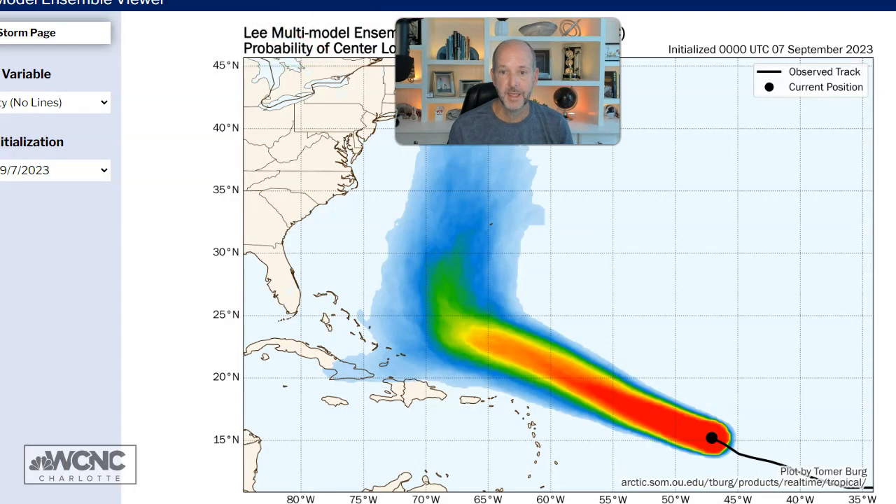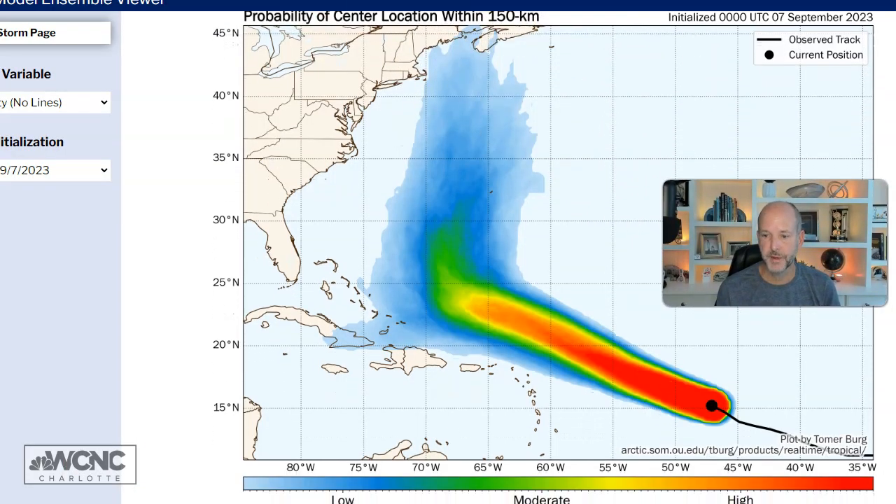Speaking of the long-range track, let's look at the ensembles. There's pretty clear evidence this is going to make the turn. The scenario where it doesn't turn is becoming less than a 5%, maybe 10% probability. We're seeing clear evidence of this turn. For impacts on the East Coast, I'm still watching this — we're not worried, but we're watching. In New England, this is starting to become something I'm paying more attention to. The only good thing is this is probably 12 to 14 days down the road — I think that's lost on a lot of people.